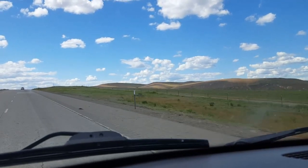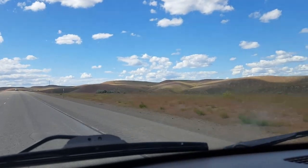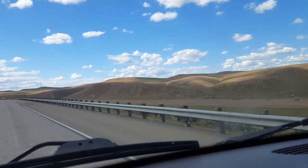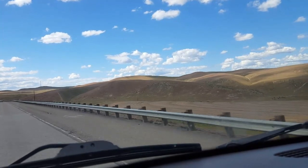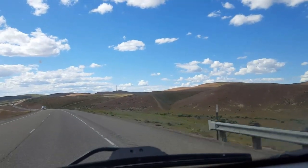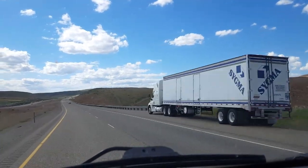It always amazes me, those early pioneers and what they went through to come out west. Look at those hills — imagine going through those! A lot of them were on foot, coming over this path with their wagons. Some had four horses but the majority were on foot and traveled about 10 miles per day. It just blows me away — and that's what it looks like right in front of us, that stretch of hills.